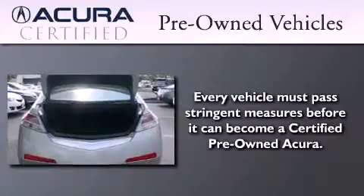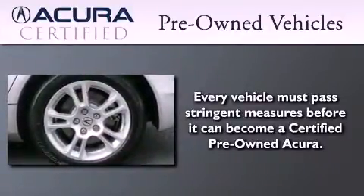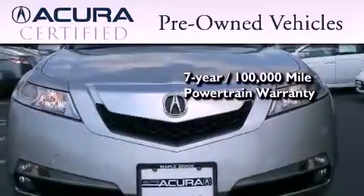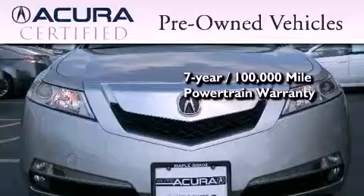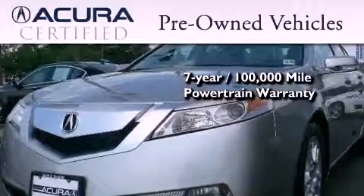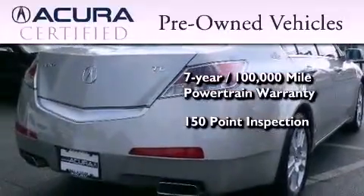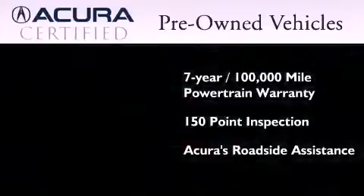With this certified pre-owned Acura, you can expect the same uncompromising standards that we hold for a brand new one. It's backed by a 12-month, 12,000-mile limited warranty and a 7-year, 100,000-mile powertrain warranty, all with zero deductible. Plus, it's passed a 150-point inspection and is covered by Acura's extensive roadside assist program.